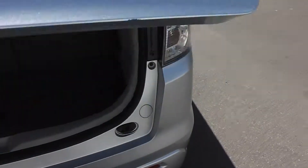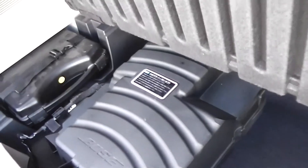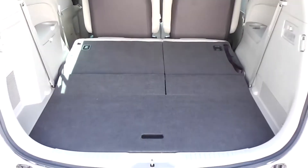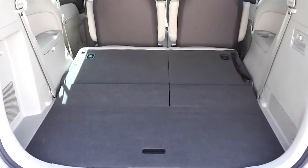The middle row of seats has ISOFIX child seat anchor points. There's plenty of room in the back, with a big cavity housing a Bose subwoofer, and Bose speakers throughout the audio system. You can fold one rear seat down and leave one up, or have both down — giving you massive boot space.